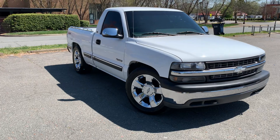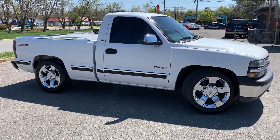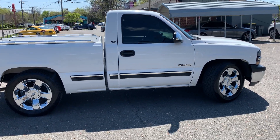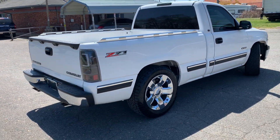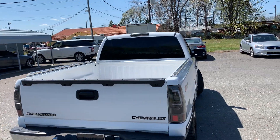Very hard to find in this condition. For more information and details about this amazing Silverado, contact Carolina Auto Imports at 704-599-2020. You can also reach us online at www.CarolinaAutoImports.com.